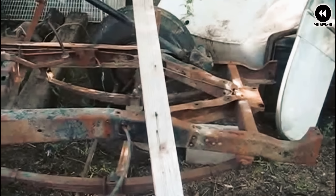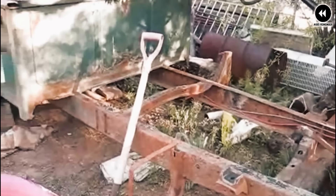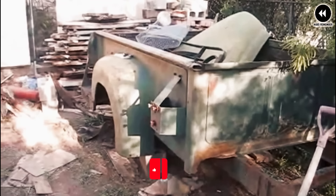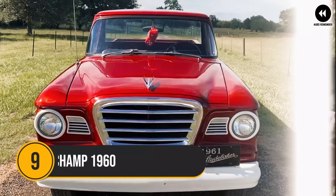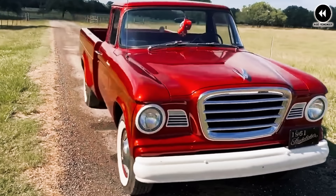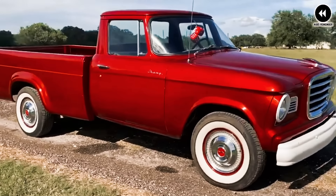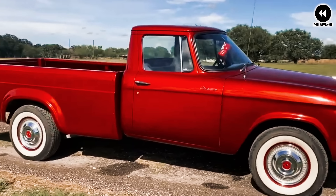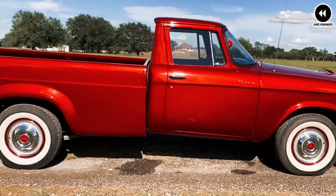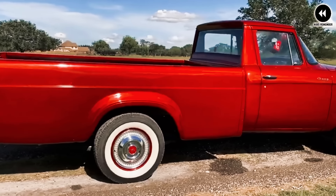In addition to their stylish design and modern features, the 1949 International Harvester L Series trucks were renowned for their ruggedness and durability. Built on sturdy frames with reinforced chassis and suspension components, these trucks were capable of handling heavy loads and rough terrain with ease. Overall, they were a testament to the company's commitment to quality and innovation, quickly becoming popular and leaving a lasting legacy in the world of trucks and commercial vehicles.